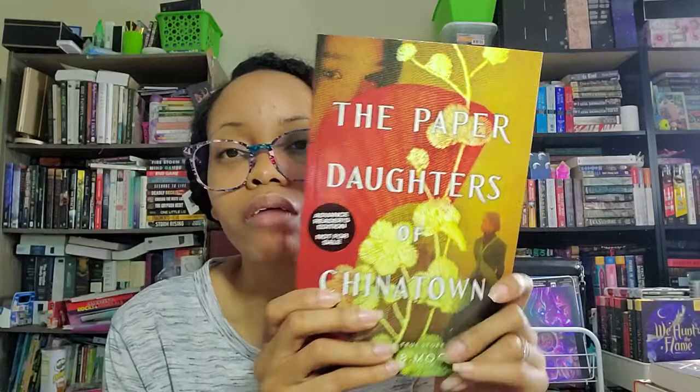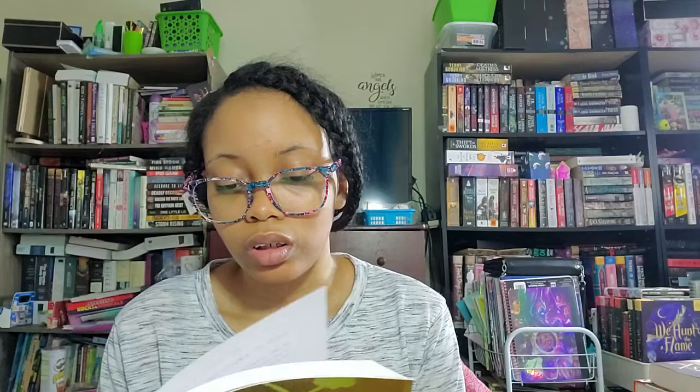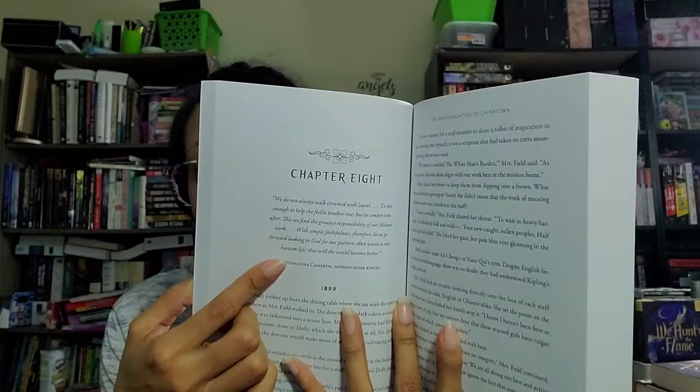Also from Shadow Mountain Press: Miracle Creek Christmas, a contemporary romance coming out September 2020. And The Paper Daughters of Chinatown by Heather B. Moore, historical fiction based on a true story, also September 2020. It's a powerful story about Donaldina Cameron and other brave women who fought to help Chinese American women escape discrimination and slavery in late 19th-century California. It's based on historical records, diaries, and government documentation, with historical notes at the beginning of each chapter.